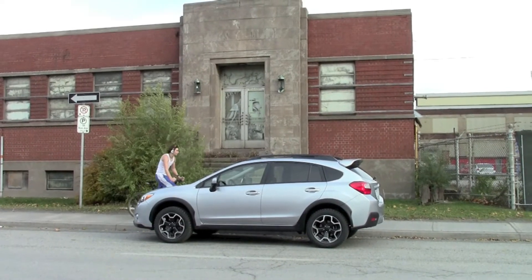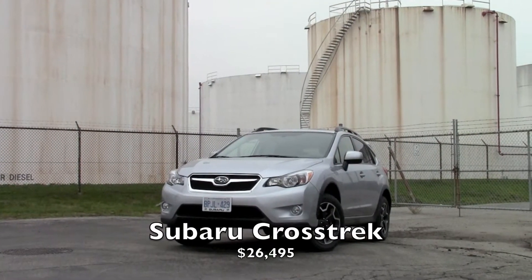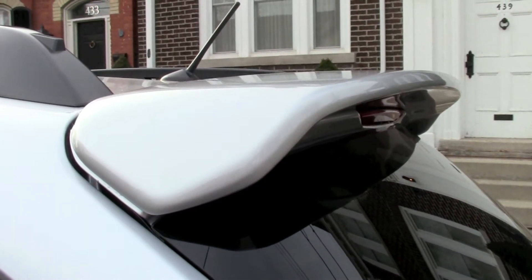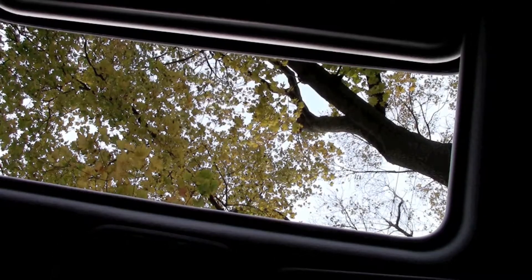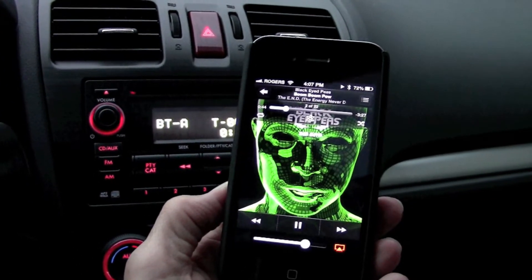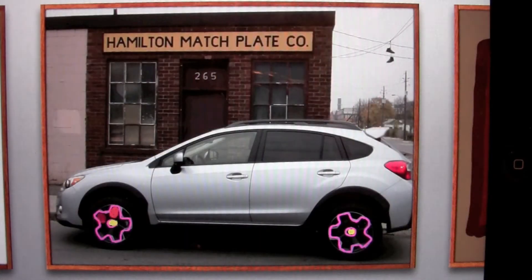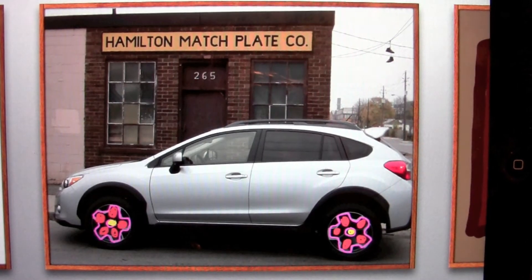My tester was the Crosstrek with Sport package. That's an upgrade from the Touring level, but not quite as swanky as the Limited. Highlights of the Sport bundle include a cheeky rear spoiler, a tilting and sliding sunroof good for leaf peeping, and of course Bluetooth audio streaming. 17-inch rims are standard issue. Some say they look too flowery — I like them. It's easy to spot your Crosstrek from many furlongs away.